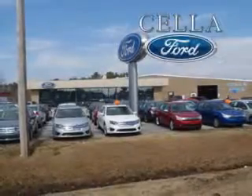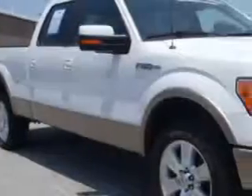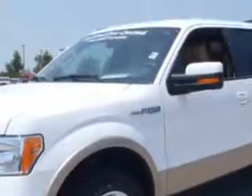Sella Ford, creating customers for life. Sella Ford knows you want more than just a car. You have a purpose for your vehicle.